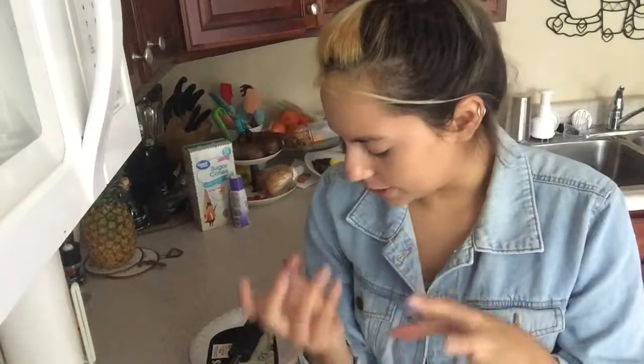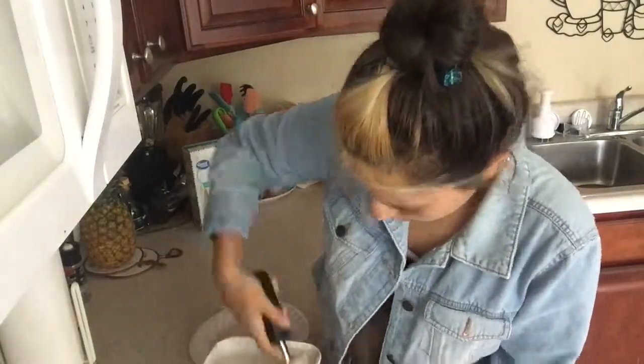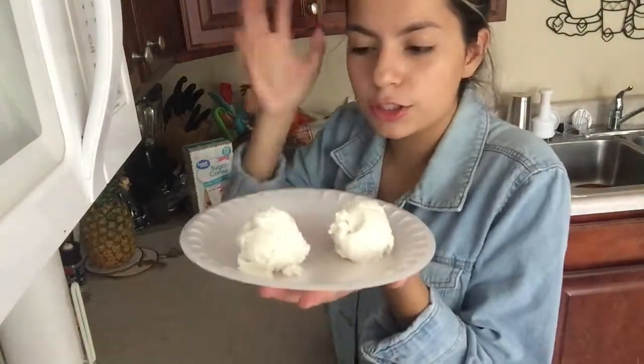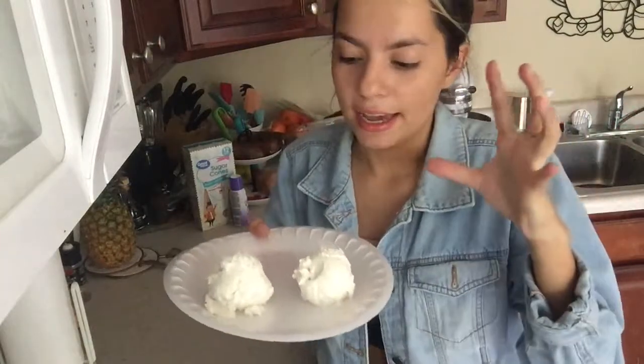All right guys, before I even start the look I want to make sure that for the cone the ice cream is as solid as it can be. So I'm gonna go ahead and make a couple of ice cream balls and put them in the deep freezer so they can hold their shape. I have two ice cream balls here, I'll put them in the freezer and then we'll start the video. I have my little princess tiara on.